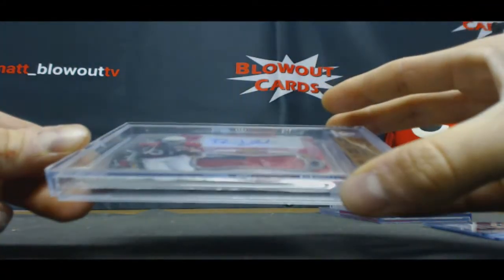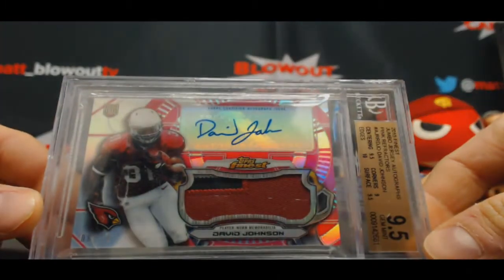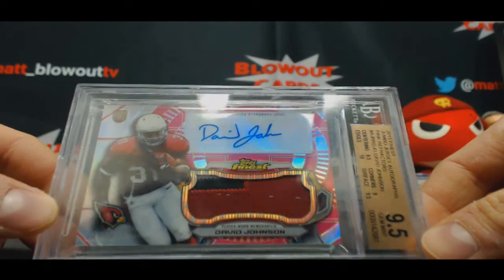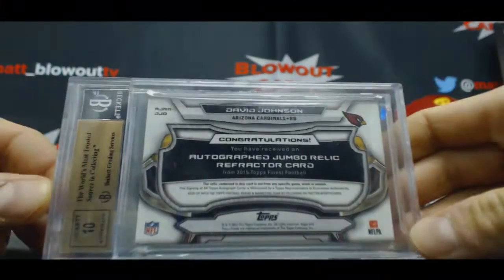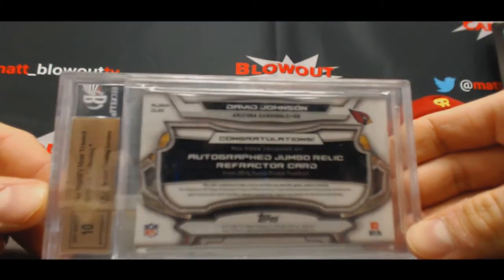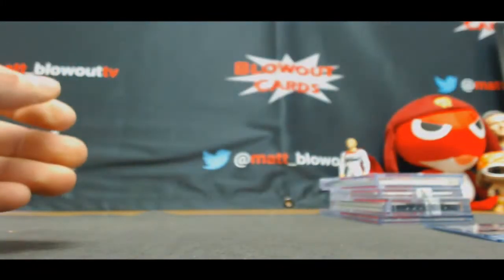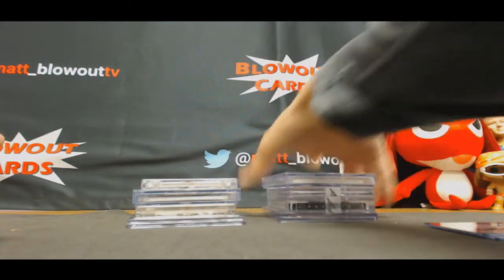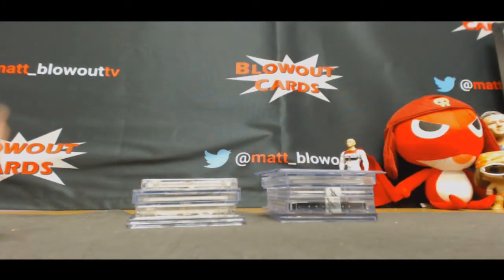And we will finish with a solid three colors, six of ten, BGS 9.5 — David Johnson, Finest pink refractor jumbo patch autograph, number 10, autograph grade 10. There are some quality pieces out there, guys. Nice stuff, hope you all enjoyed. Excellent case — go ahead and draft away.